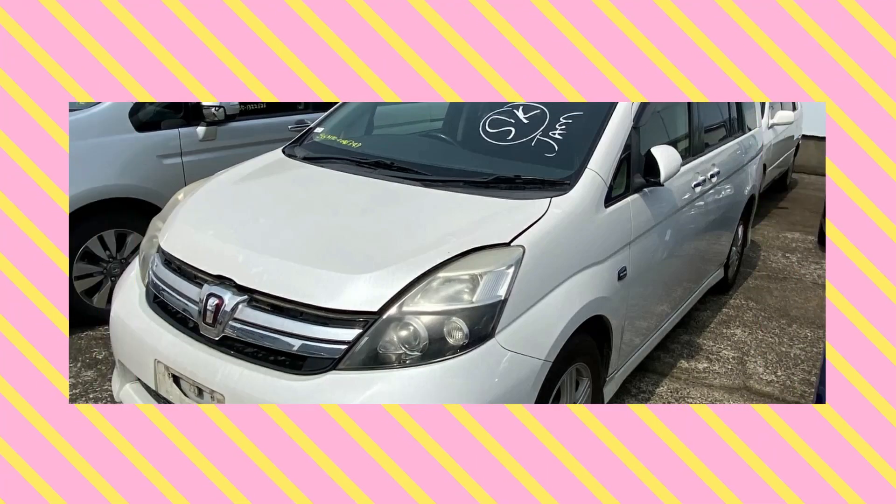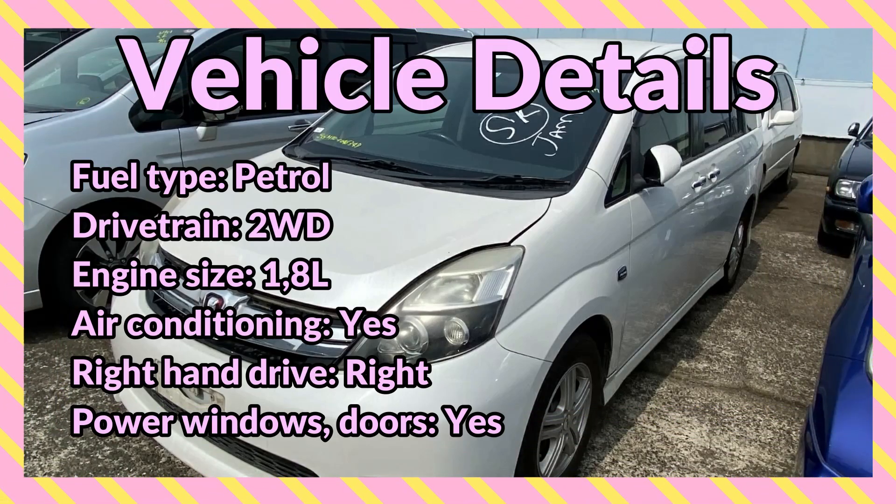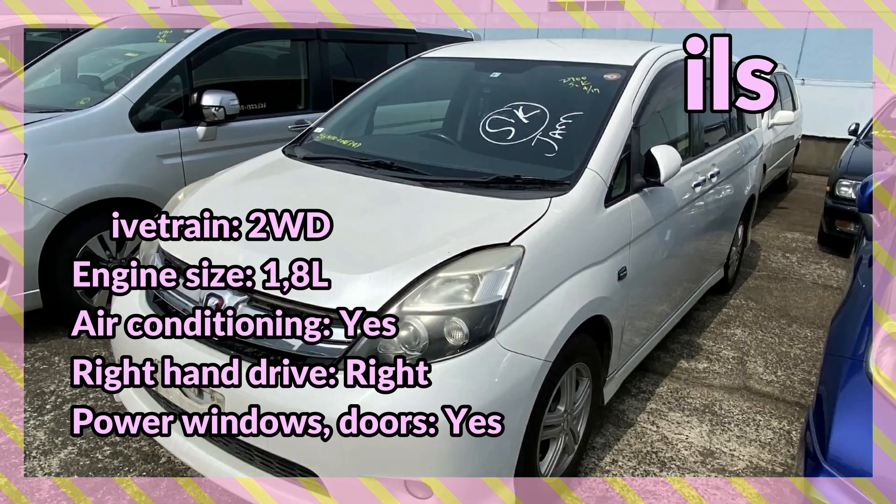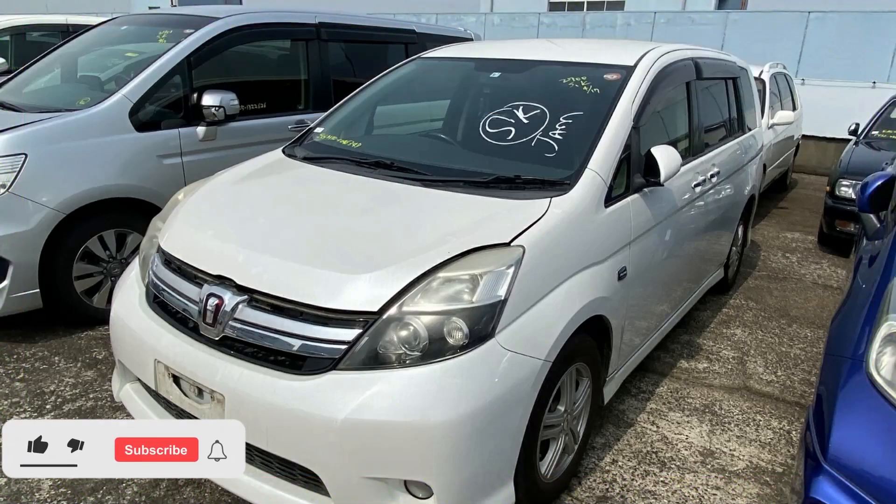Body type wagon, fuel type petrol, drivetrain two-wheel, engine size 1.8 liters, air conditioning, right-hand drive. Let's take a look at this vehicle — comment down below and let me know what you think. If you're interested in purchasing, there is contact information down in the description for the seller.